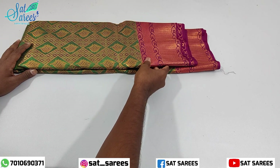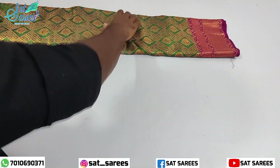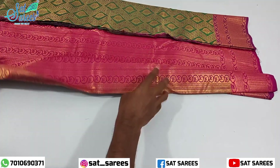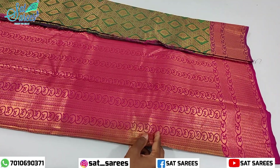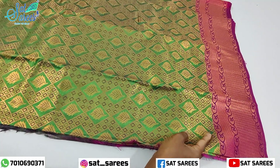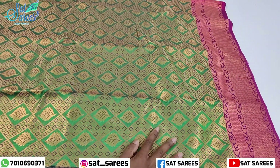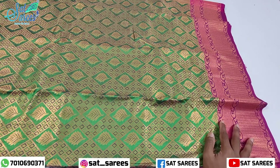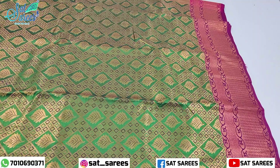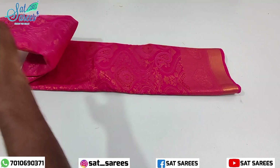Now look at the sari. This is an all-sale sari, available to you at just 1699. It is a very unique color. It has a leaf with a diamond shape.